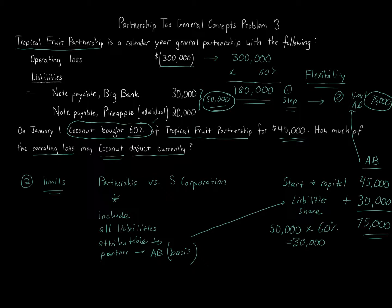How much of the operating loss may Coconut deduct currently? The answer is $75,000 this year. The remaining $105,000 of loss — that's $180,000 minus $75,000 — carries over to next year, where you consider the adjusted basis Coconut has at that time. If Coconut contributes more money, more liabilities come into play, or the partnership has income, that loss carries over and continues until Coconut can use the full portion. There are other limitations, but the basis limit is the most important one, especially when comparing partnership versus S corporation.